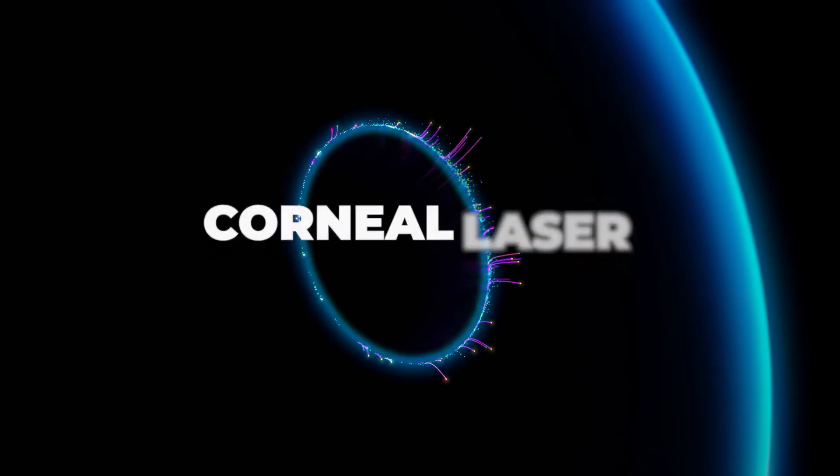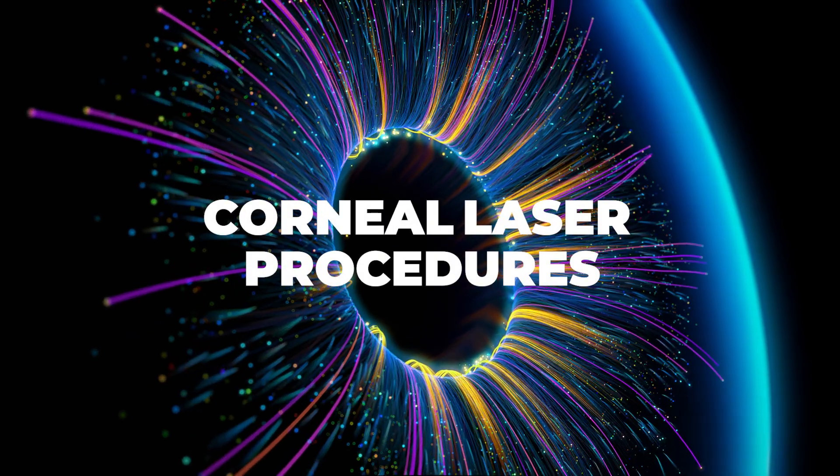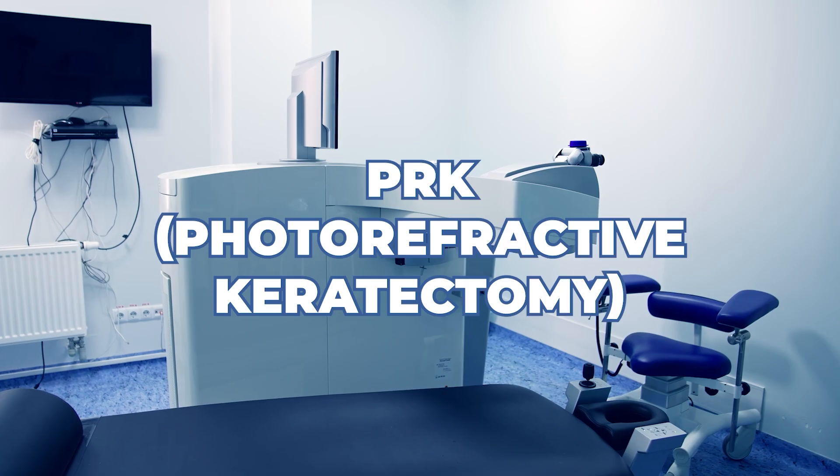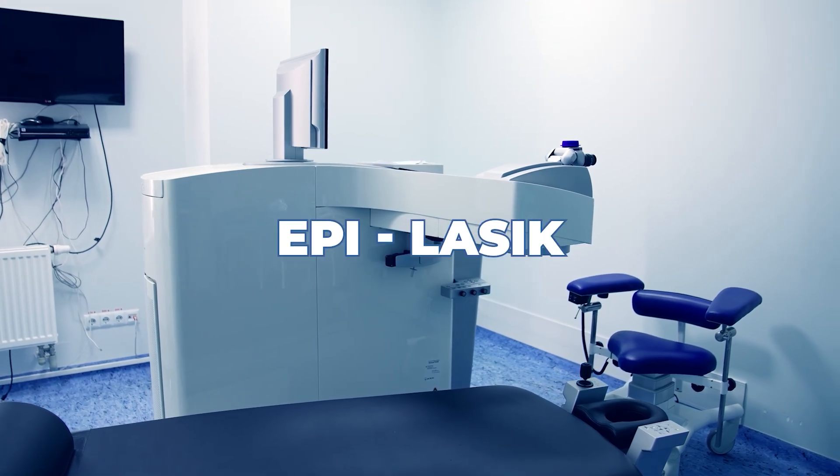LASIK surgery falls under the category of corneal laser procedures. There are multiple procedures in laser corrective corneal surgery: there's PRK, which is photorefractive keratectomy; there's epi-LASIK; and there's LASIK.